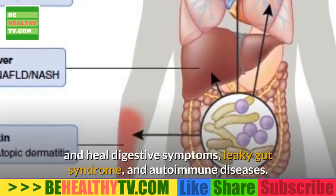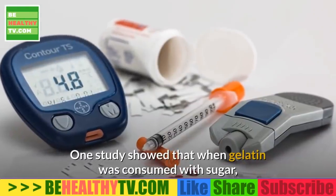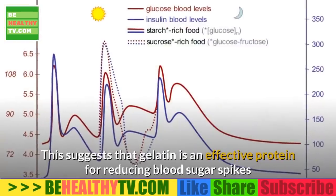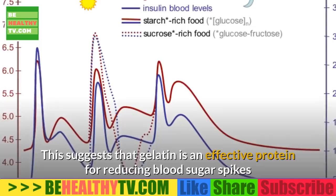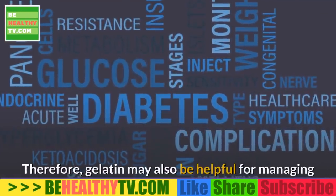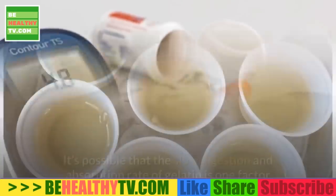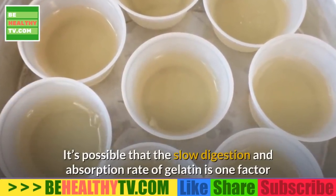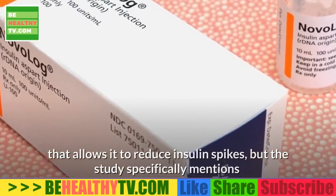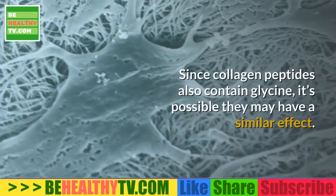One study showed that when gelatin was consumed with sugar, it reduced the glucose response by nearly 50%. This suggests gelatin is an effective protein for reducing blood sugar spikes and crashes when consumed with high-carb meals. Gelatin may also be helpful for managing type 2 diabetes and other blood sugar imbalances. The study specifically mentions gelatin's high glycine content as the factor reducing the glucose response, and since collagen peptides also contain glycine, they may have a similar effect.